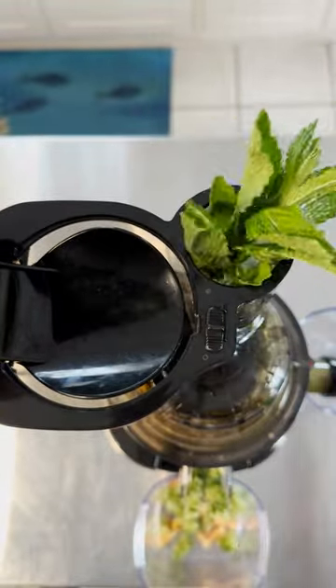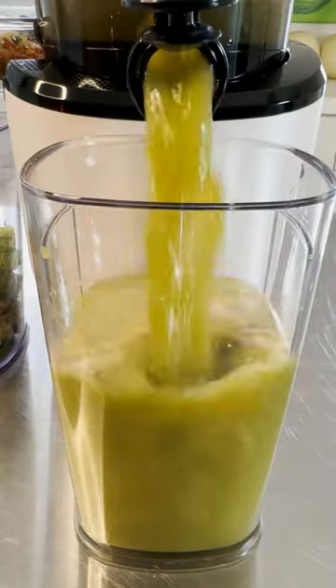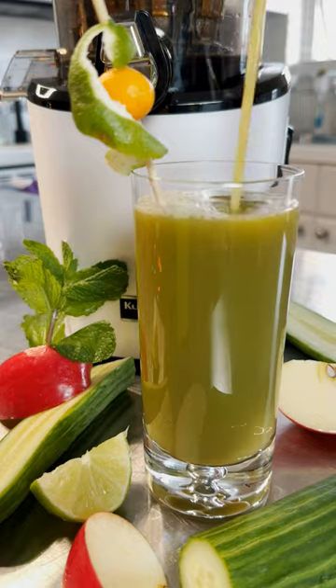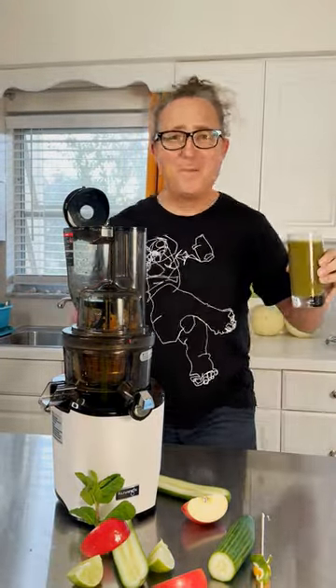Exercise also plays a role, so get up off the couch, go for a walk, ride your bike, or swim. These are great low impact exercises that help immensely. Throw in fresh juices like these that can help dissolve and eliminate pain from the stones. Stay juicy.